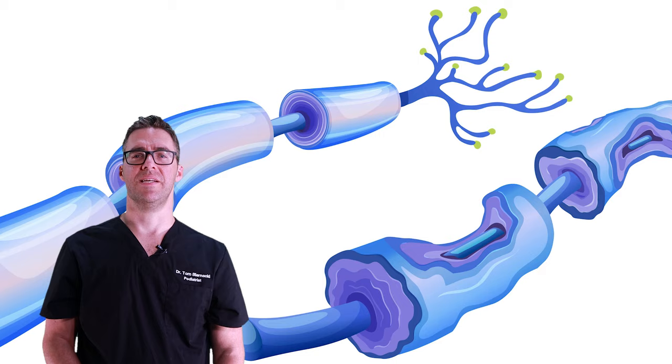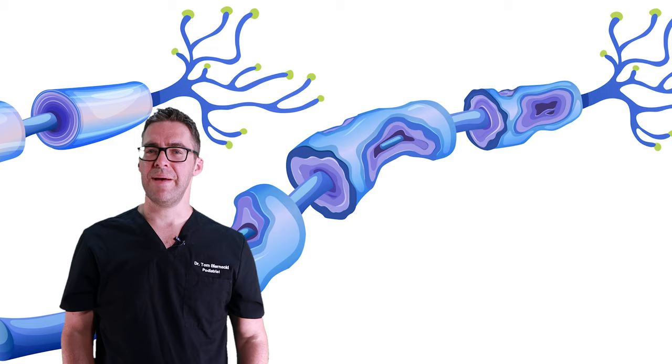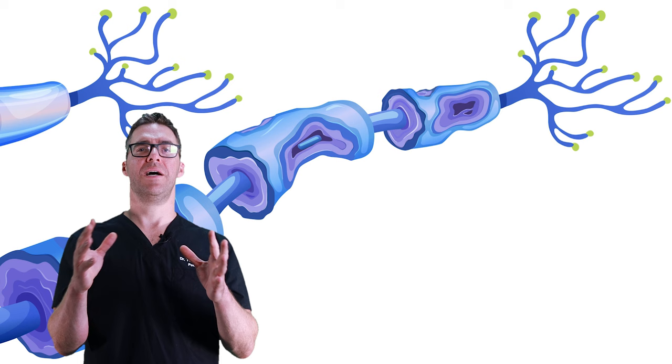There's a condition called peripheral neuropathy. Peripheral means your hands and your feet, and neuropathy means nerve problem. What does that mean? Absolutely nothing on its own — it just means in your hands and feet, you have a problem. There are about 100 different documented causes, and I'm going to list off the most common ones.